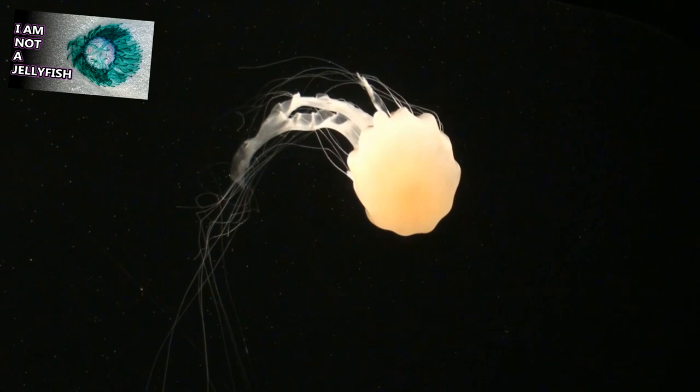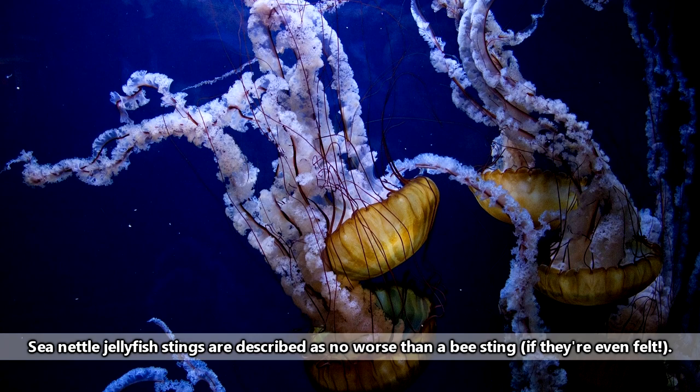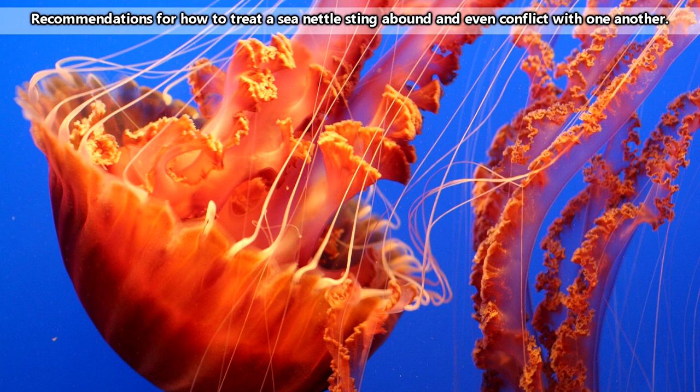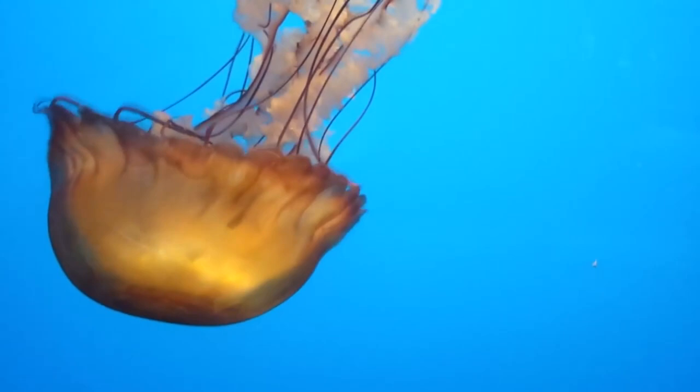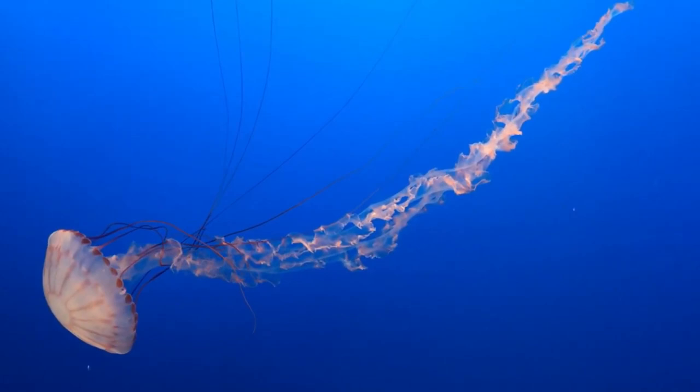Jellyfish sting using nematocysts. In the case of sea nettle jellyfish, the stingers contain a chemical that tempers food items. The food is transported along the sea nettle's oral arms — those big fluffy parts in the middle of the jellyfish — up to the jellyfish's mouth. Sea nettle jellyfish usually have four oral arms, and can have anywhere from 24 to 40 or more string-like tentacles along the edges of their bells, which is the dome-shaped part of the jellyfish's body.